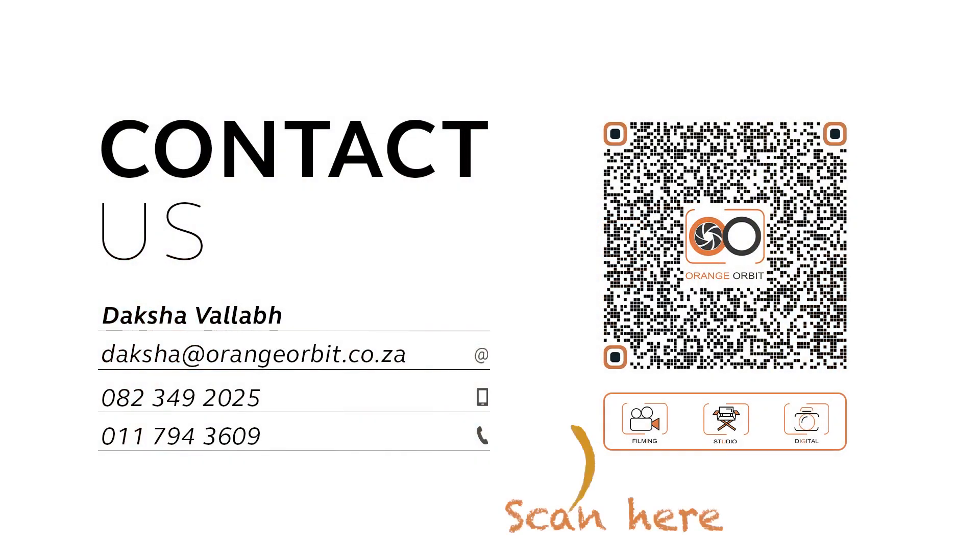Contact Orange Orbit today and supersize your digital WTM Africa experience.